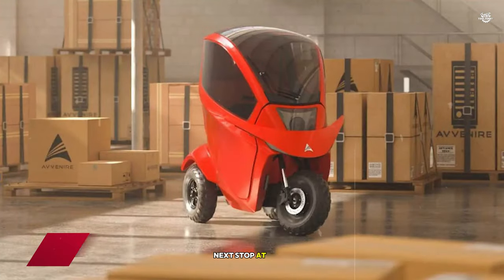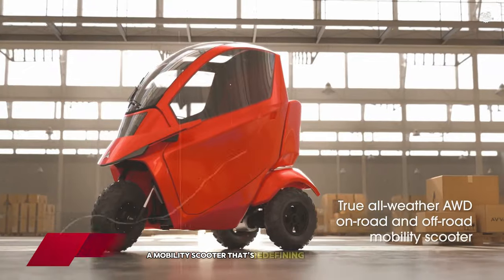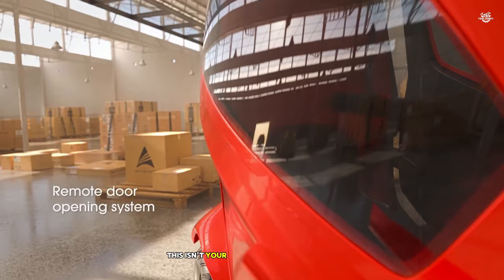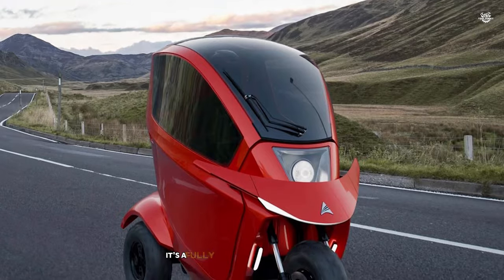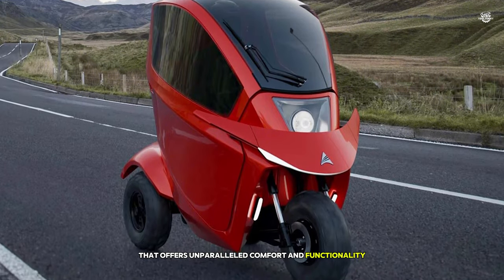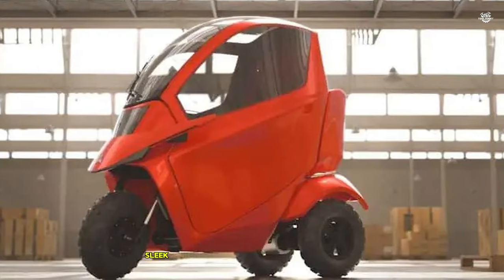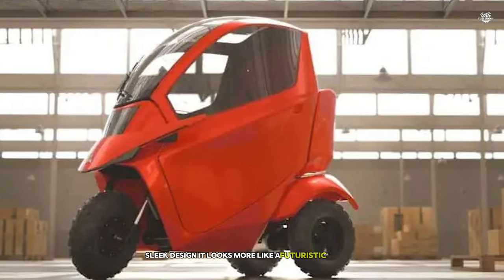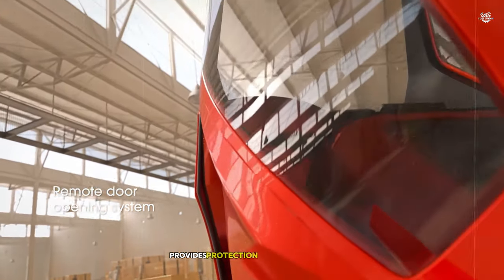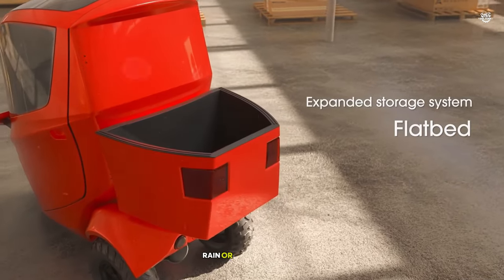Next up at number 14, we have the Avenia Tectus Ultimate, a mobility scooter that's redefining independence for those with limited mobility. This isn't your average mobility scooter — it's a fully enclosed, all-weather vehicle that offers unparalleled comfort and functionality. During my test drive, I was immediately struck by the Tectus Ultimate's sleek design. It looks more like a futuristic minicar than a traditional mobility scooter. The enclosed cabin provides protection from the elements, making it perfect for year-round use, rain or shine.